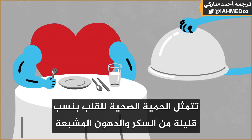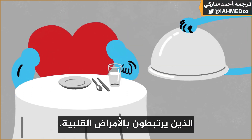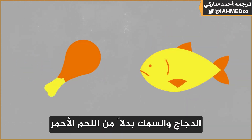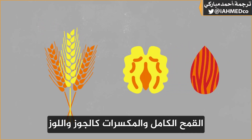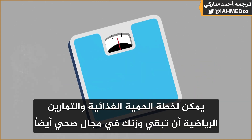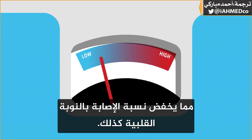A heart-healthy diet is low in sugar and saturated fats, which are both linked to heart disease. Lots of fiber from vegetables, chicken and fish instead of red meat, whole grains, and nuts like walnuts and almonds all seem to be beneficial. A good diet and exercise plan can also keep your weight in a healthy range, which will lower your heart attack risk as well.